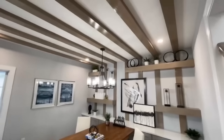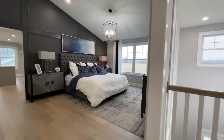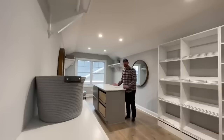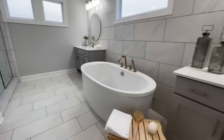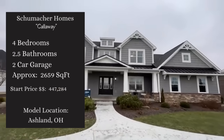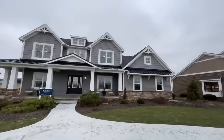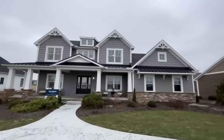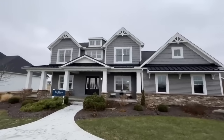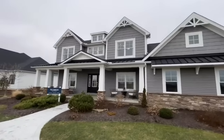Welcome back guys. Today we are at Schumacher Homes' Ashland, Ohio location and we are currently standing outside of the craftsman style version of the Callaway. This is a four bedroom, two and a half bath, 2,659 square foot, beautiful two-story home. We did see the traditional farmhouse version of this home earlier, but let's get inside and see what all we can find.